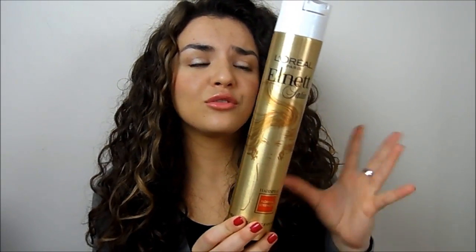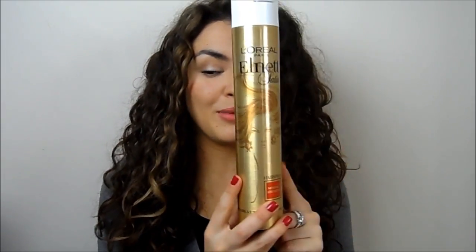Two standby essentials — the first is L'Oreal Elnett Hairspray. I love this. I go through so many different hairsprays and always come back to this one. The only thing I'm not really keen on is the scent, but apart from that it's amazing — it gives great volume, the packaging is fantastic, and it's just a must-have for every girl in my opinion.